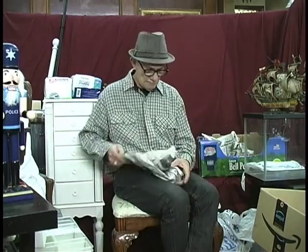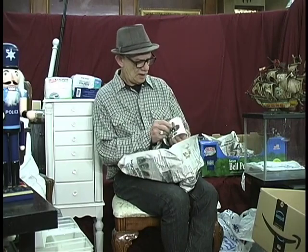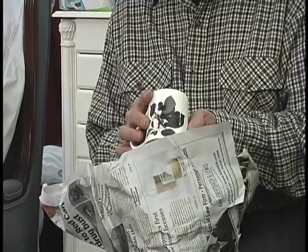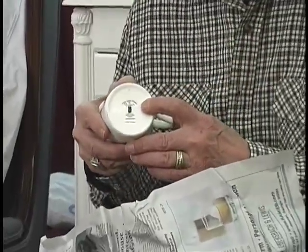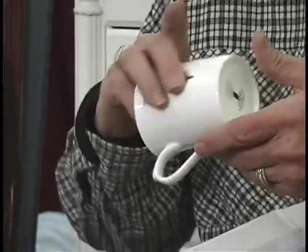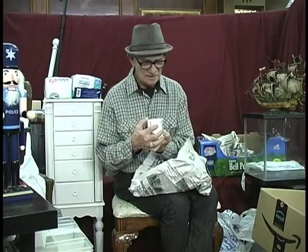We're about out of time here, so I'm going to show you one more item and then we'll continue on in our next episode, because I do have a lot more items to go through. Another wonderful bone china mug — this was from Queens, the Queens brand, made in England. And this one again was 59 cents. 59 cents — that's exciting to me.